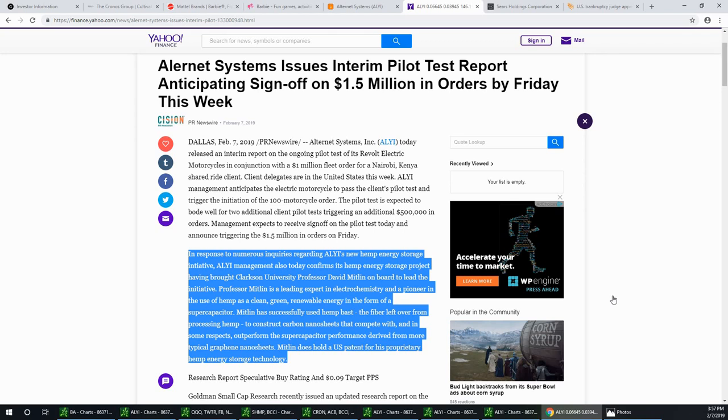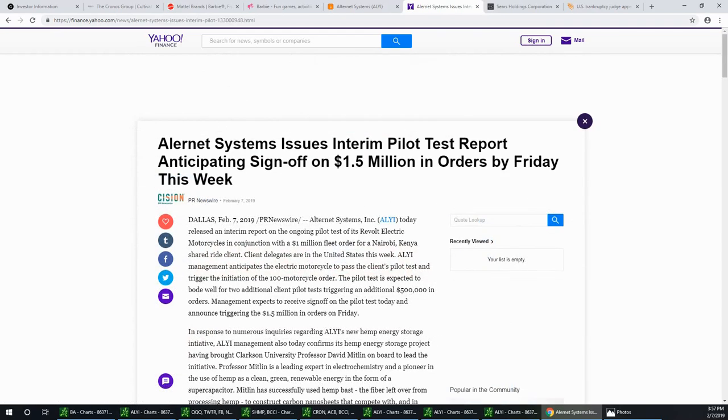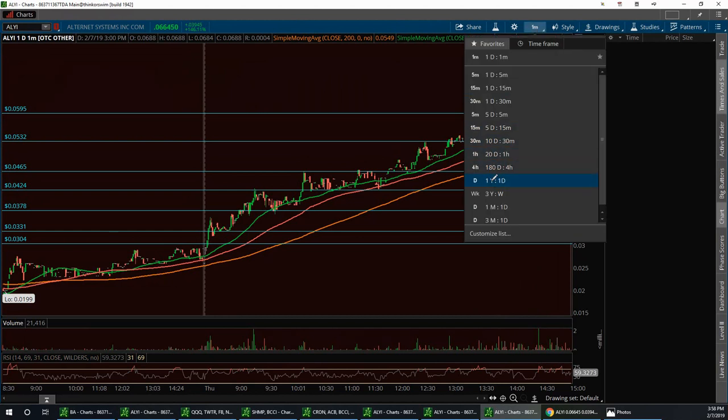The fact that they have him on board helping is amazing — imagine using hemp as an energy tool. The other thing I want to mention is the money flowing into the stock. Looking at what Patrick, who helps me with night school for OTC stocks, found: there's over two million dollars a day flowing into this stock, and for an OTC stock that's a lot of capital and a lot of interest.